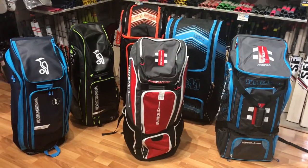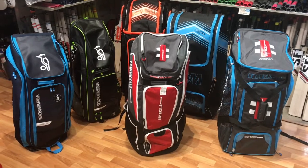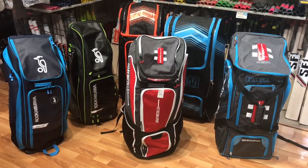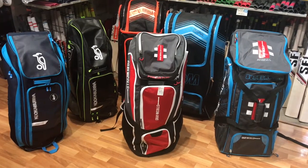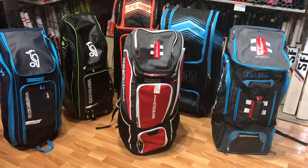Hi guys, thanks for tuning in. Shooting a video in store today — I wanted to run through some of the bags that we carry in stock. This is not a full video of all the bags that we carry, but just wanted to give you a general insight. First of all, we've got the duffle bags here.